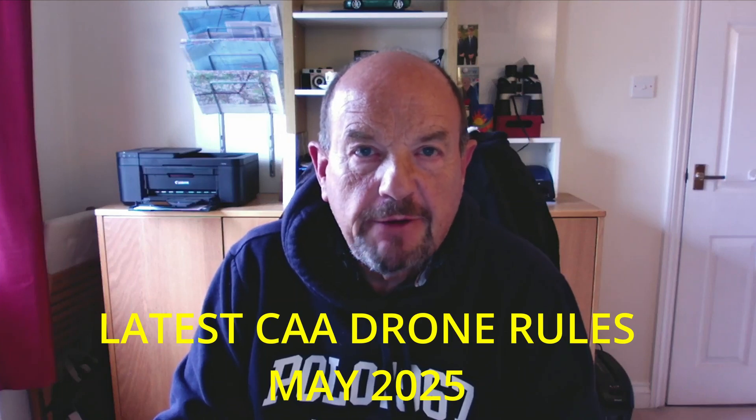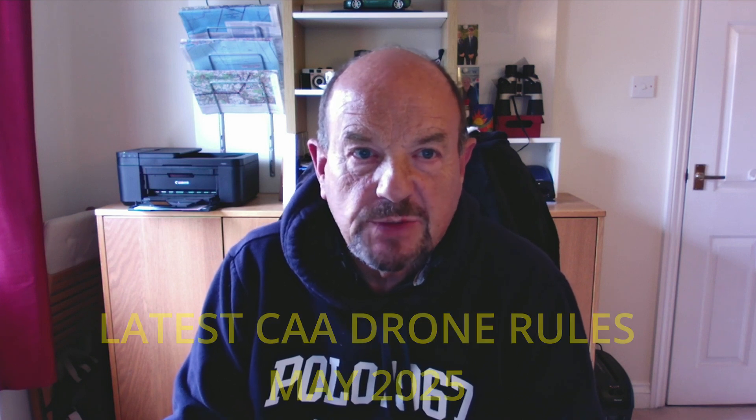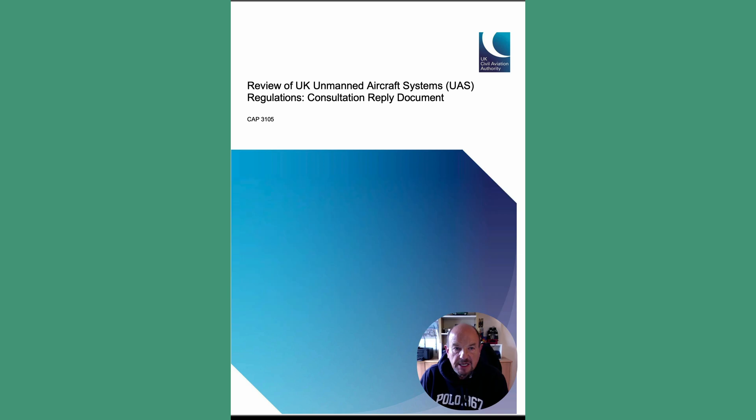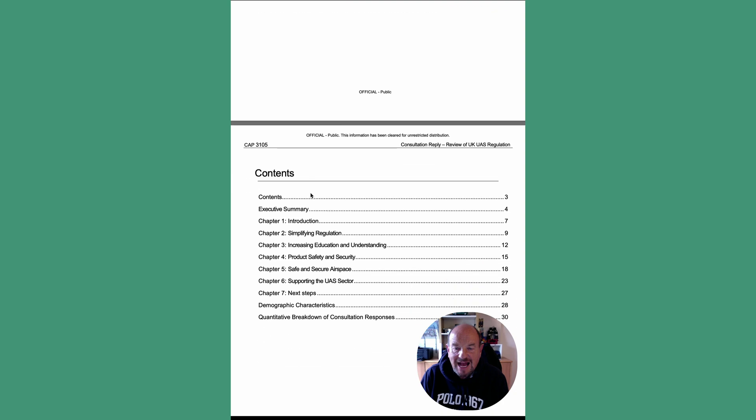Hi, I'm Roy from Drone School UK. Here is my summary video about the CAA proposed new drone rules in May 2025. In the document CAP 3105, which you can see on your screen now, that contains 30 plus pages of changes to the rules and regulations. This has been submitted by the CAA to the Department of Transport for approval. You can expect that to happen quickly because there are legal implications that need to be in place by January 2026. So let's look at the key rules that will affect you both in a positive and a negative way.